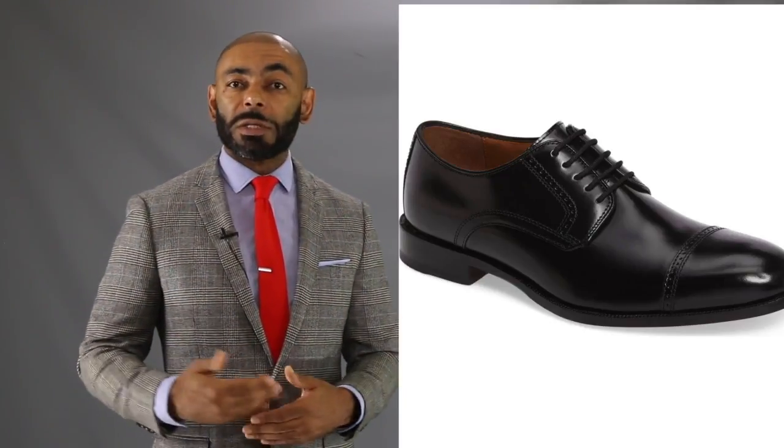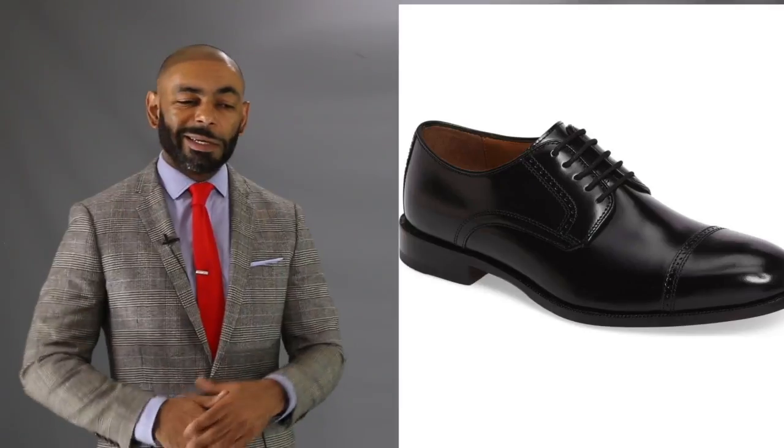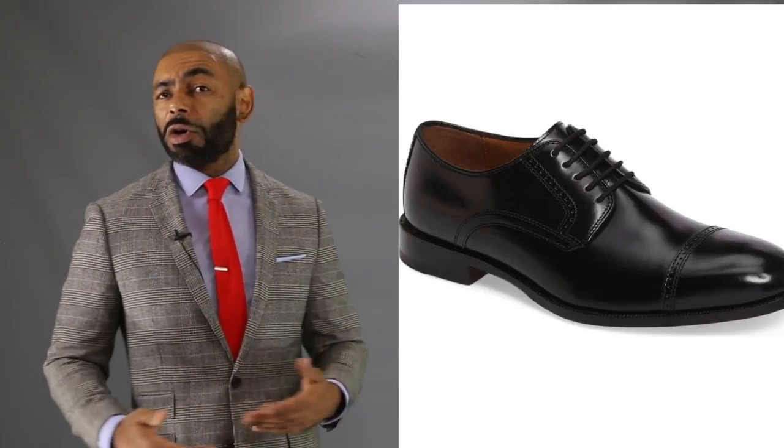For our next pick, we're swinging back to Johnston & Murphy to give you that one dress shoe every guy has to have — a simple black dress shoe with this Bradford Captoe Derby. Very simple, very elegant. This is your suit shoe, your wedding shoe, your job interview, do-it-all shoe. High quality black leather, only going to run you $130.